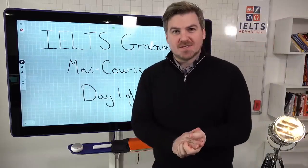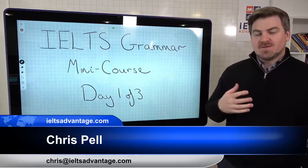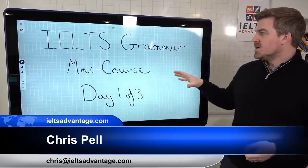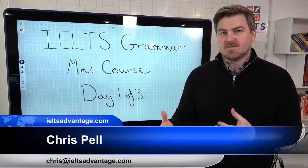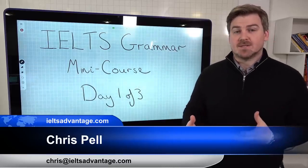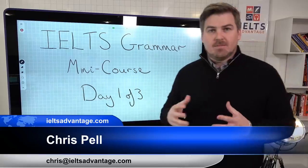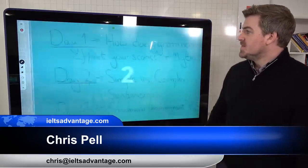Hi there, Chris here from IELTS Advantage with another week and another mini course. One of the most effective ways to improve your overall IELTS scores is to improve your grammar. Grammar counts for 25% of your total writing mark, 25% of your total speaking mark, and it's also important for reading and listening as well. So this week we're going to do a three-day mini grammar course.